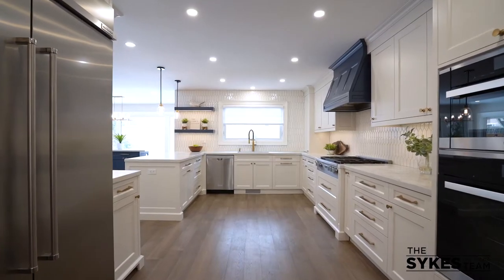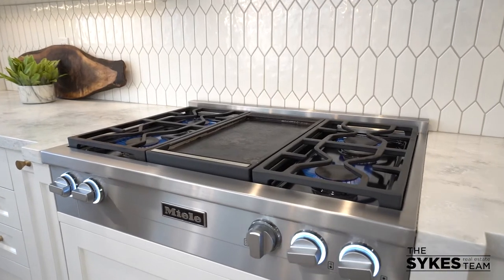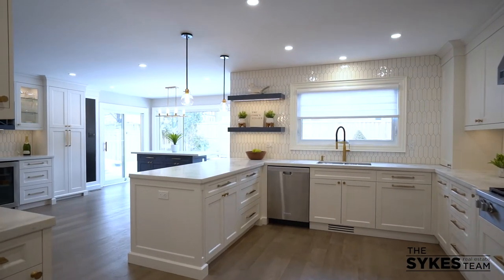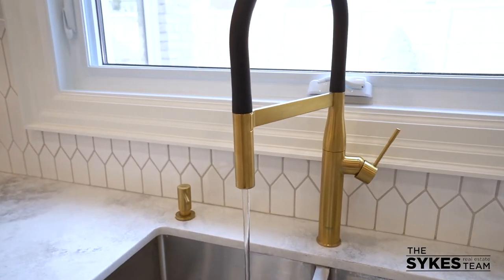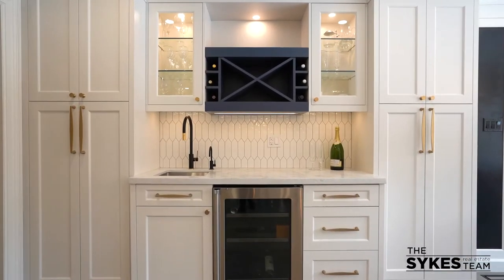The built-in cabinets usher you into this one-of-a-kind kitchen with high-end appliances. No expense was spared here and you'll be delighted with the small touches like the custom utensils drawer and Grohe faucets.